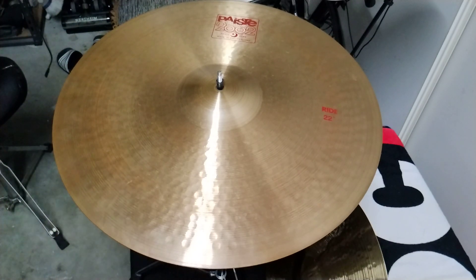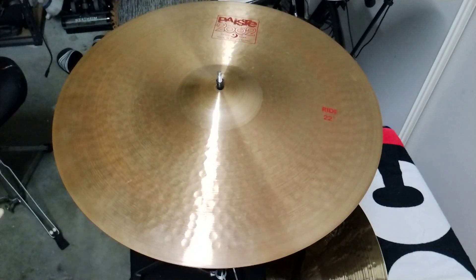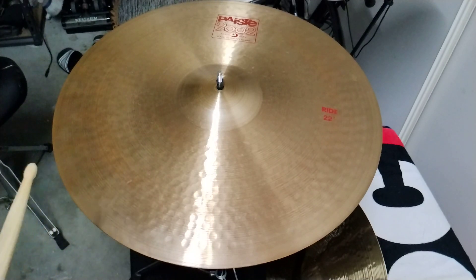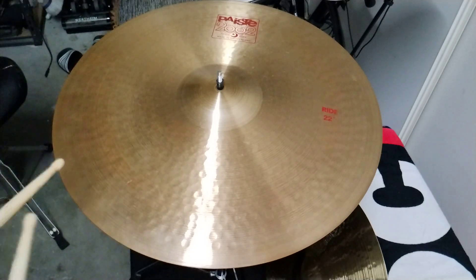A little bit darker, a bit deeper in pitch. I might add that this 22 inch cymbal, the Paiste 2002, is 3,200 grams, while the Paiste Symphonic 22 inch medium heavy is 3,335 grams, so it's a little bit heavier, but its tonal pitch is slightly higher than this 2002.